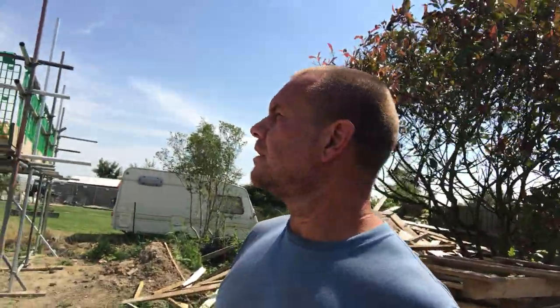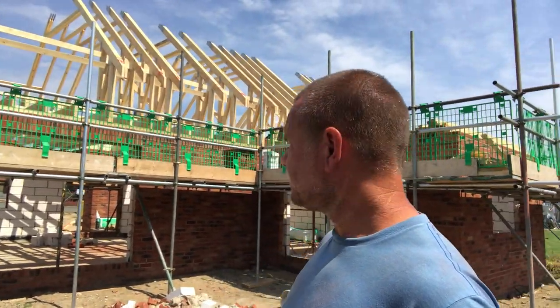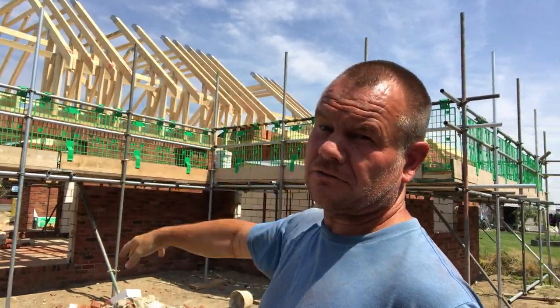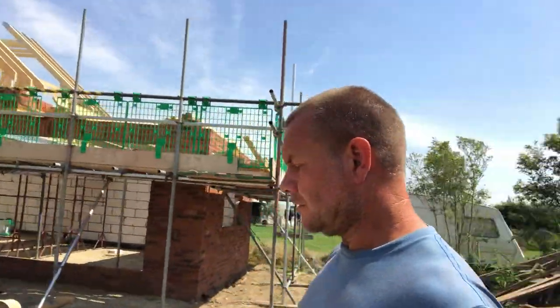This really has only taken five days from ground level, believe it or not — plus a scaffold. So four days for the brickwork and a day for the roof. So that's a week to get to this stage from the floor slab, which is pretty incredible.